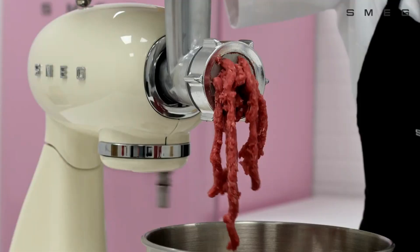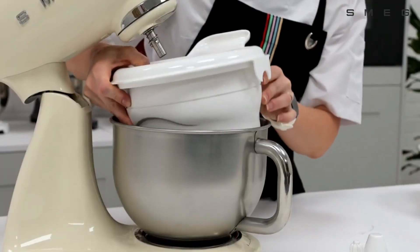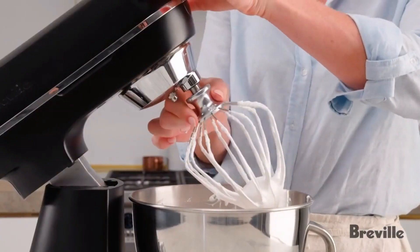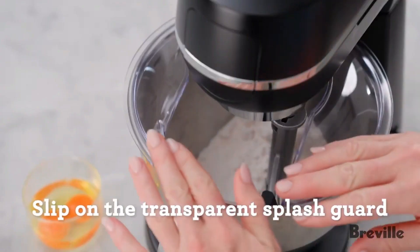When shopping for the best stand mixers, it's important to find a machine that's versatile enough to work on multiple recipe types — whether making cake batter, cookies, bread, or frosting. After rigorous testing in our lab, we found that the Breville Bakery Chef Stand Mixer is the best stand mixer overall, because of its impressive versatility on different dough and batter types and its suite of useful attachments.